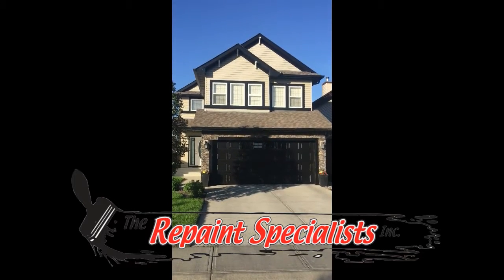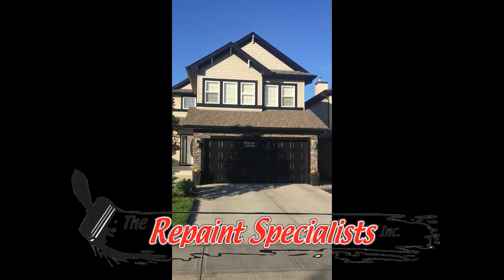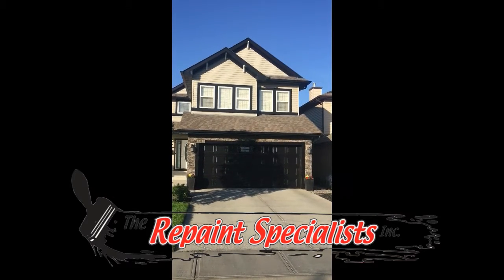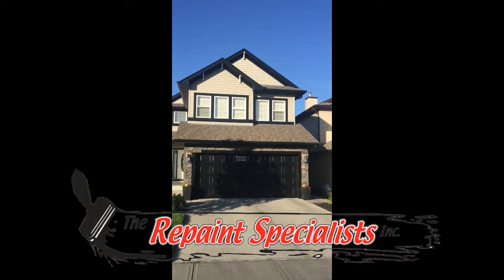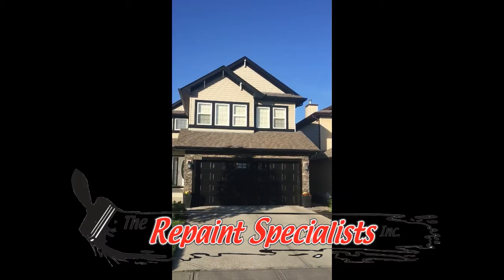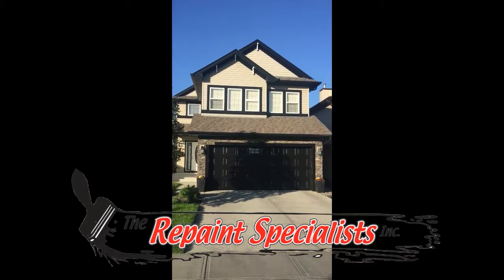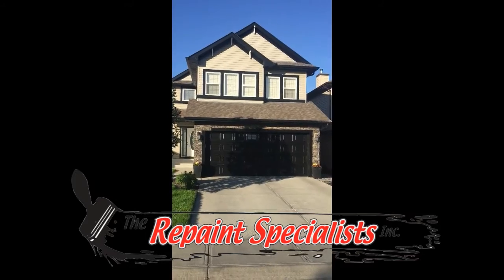The job is completed. It took us one day from start to finish. As you can see, there's a nice contrast — the black against the light cream siding. A complete contrast; even the neighbors couldn't recognize the home.